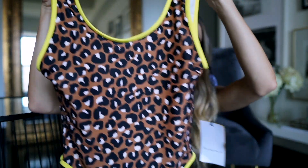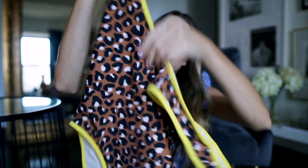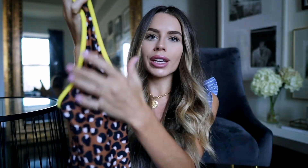I do have a bathing suit to show you first. The first item is this leopard bathing suit with a neon yellow trim — it's a one-piece with a low back, so cool. I got this because I'm going back to Texas tomorrow, so I thought if I lay by the pool this would be perfect. I love the colors and how unexpected the neon yellow trim is — I thought that was a really cool design element.